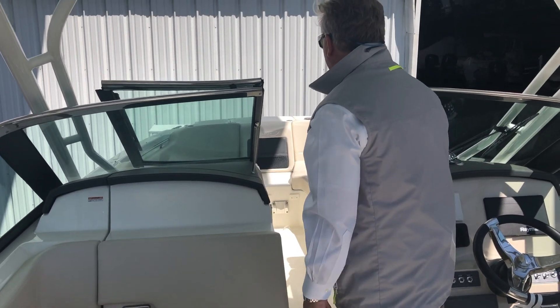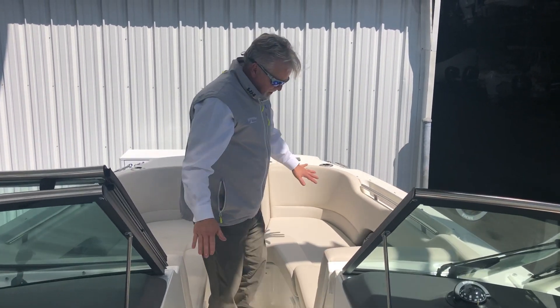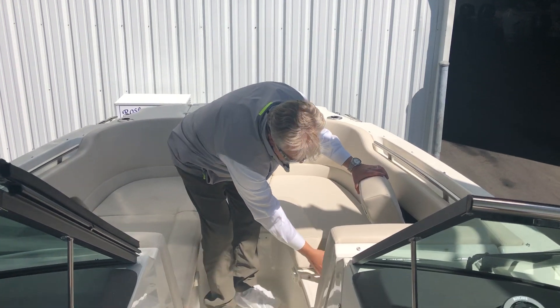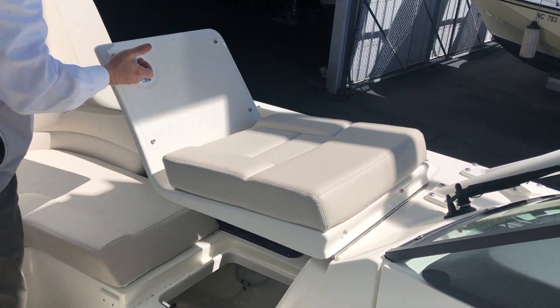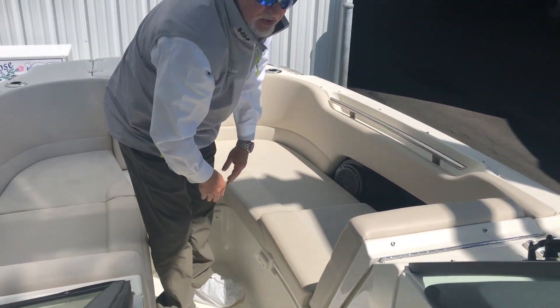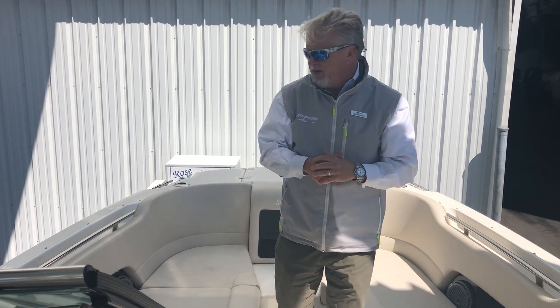As we step all the way forward, we have additional storage under the seats. You can also access the storage under the helm from this location, so everything is easy to get to. Put all your boating stuff away — it keeps the boat uncluttered.